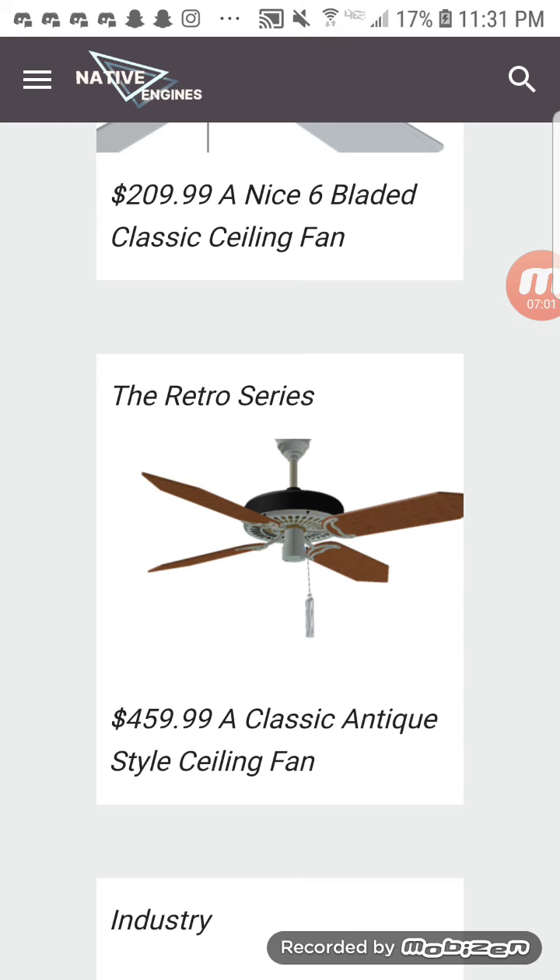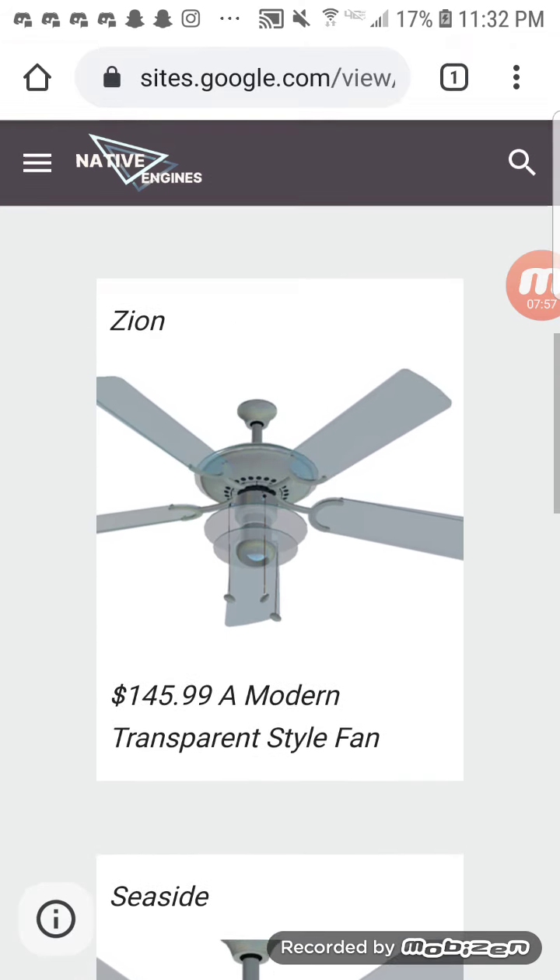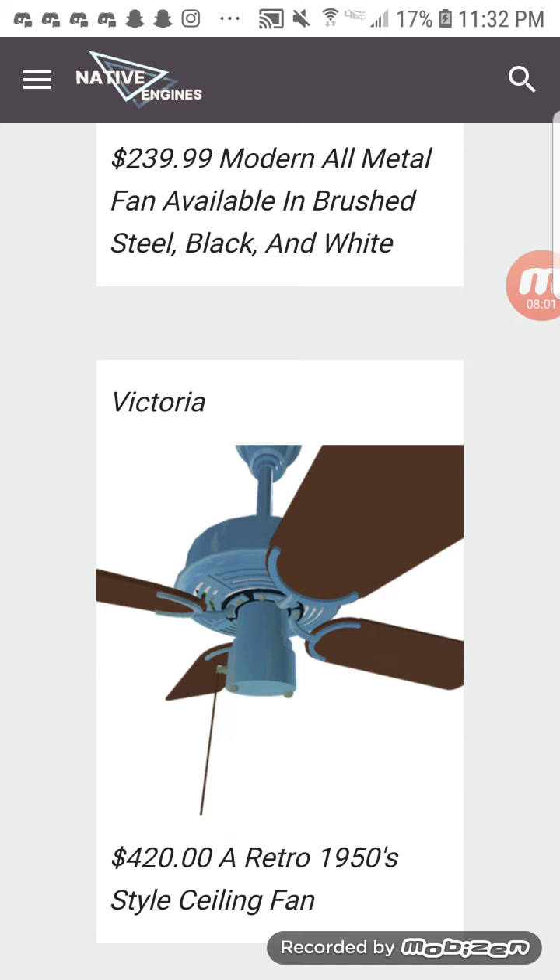The Native Engines Industry may end up being transferred over to the other set after some extensive modifying. It's a modern all-metal fan available in brushed steel, black, and white. I made this one last year but it still looks fine. The Native Engines Victoria — my friends call it the mini banana fan — is a retro 1950s style ceiling fan.